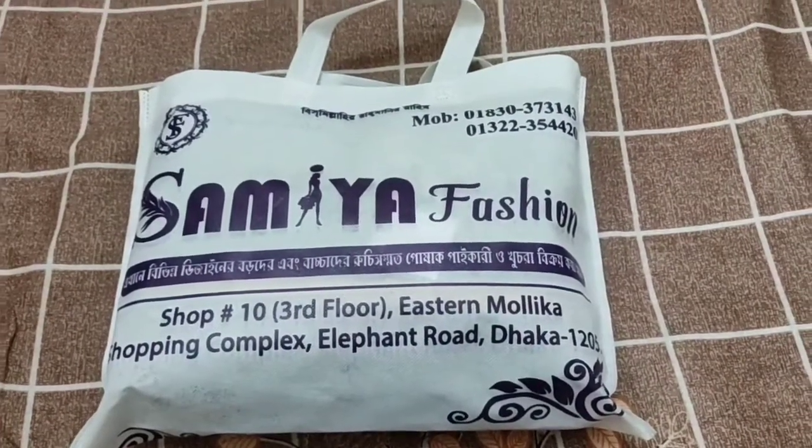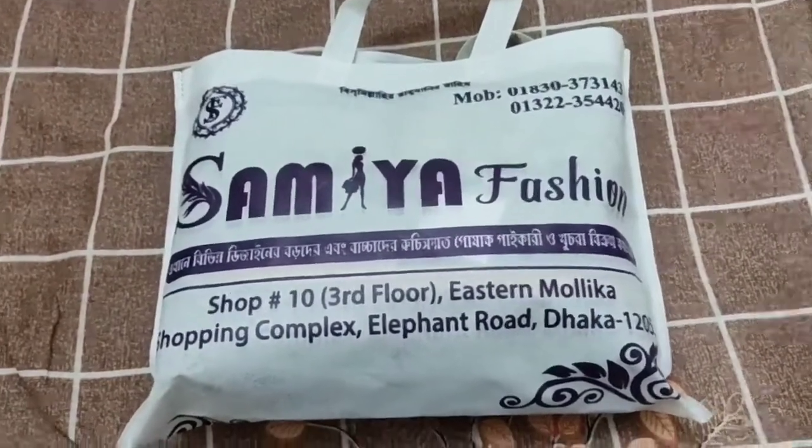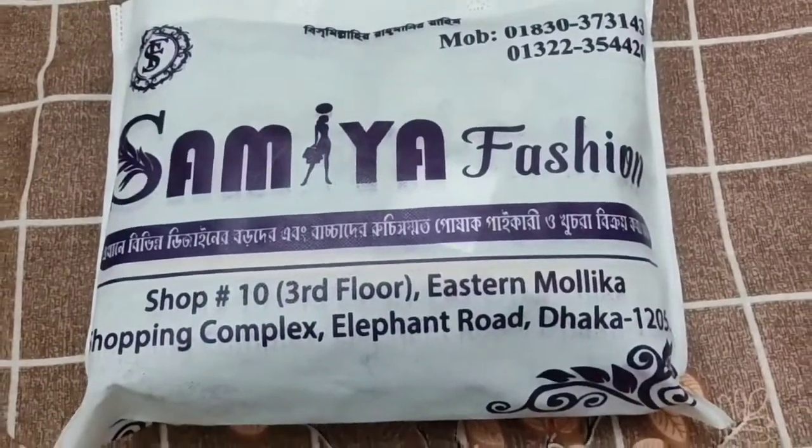Bismillahirrahmanirrahim. Hello everyone, assalamualaikum, welcome to my channel. I hope you are watching. Friends, I am with you today to share something.